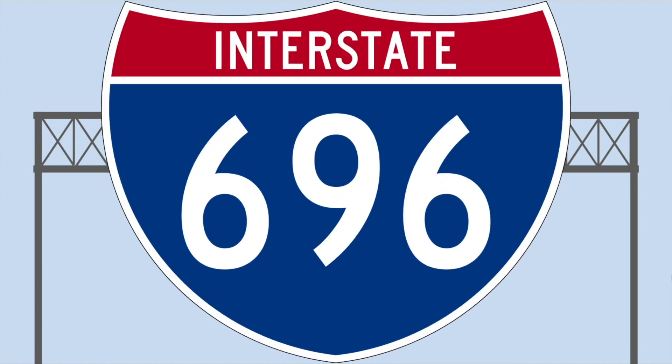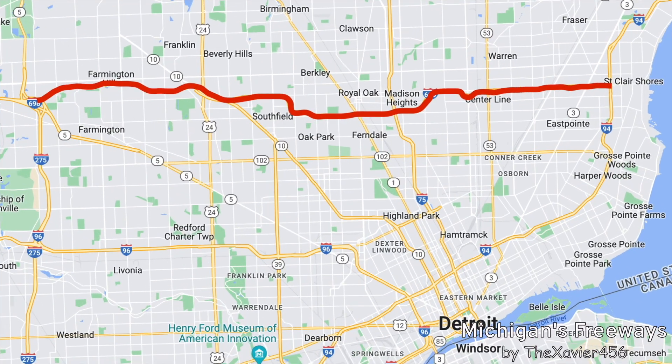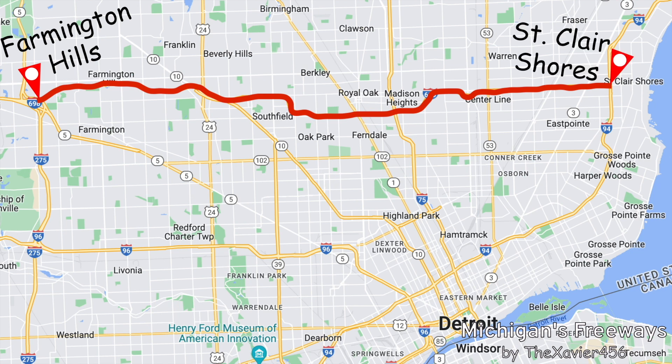Interstate 696, America's Autobahn. I-696 is the northern bypass to downtown Detroit and travels from Farmington Hills to St. Clair Shores. This is also the last of the interstates to talk about in Michigan.